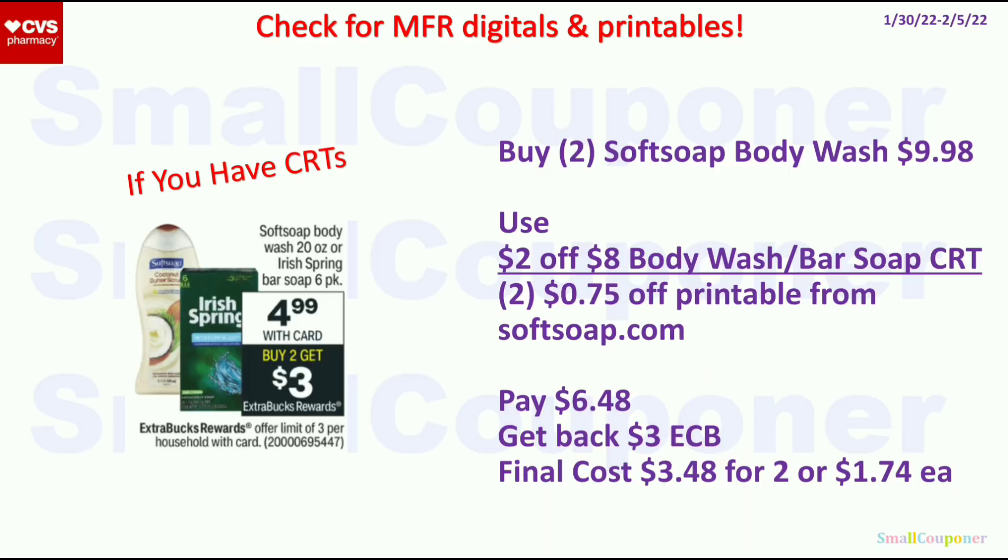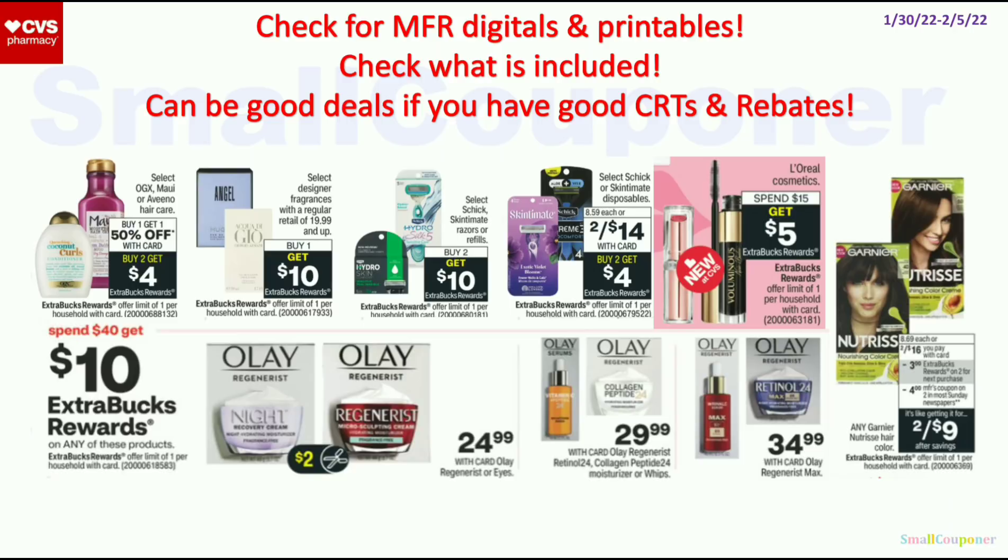Focusing on the Softsoap body wash — we have manufacturer printables from their website. These are $4.99; when you buy 2, you get a $3 ExtraBuck, limit of 3. Buy 2 for $9.98. Use the $2 off $8 body wash or bar soap CRT and 2 $0.75 off printables from Softsoap.com. Pay $6.48, get back $3 ExtraBuck. Final cost is $3.48 for 2, or $1.74 each. For all of these deals, check for manufacturer digitals, printables, and CRTs — without them, these aren't great deals. For the Olay facial care product, if you have inserts or good CRTs and spend $50 or $20 out of pocket, you can submit to the P&G rebate.